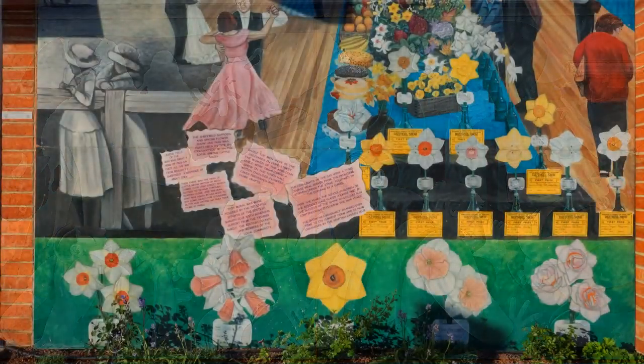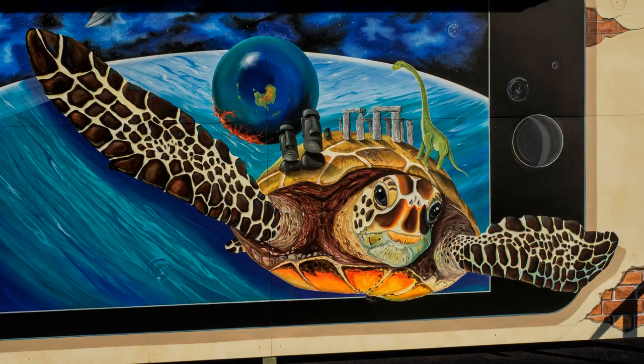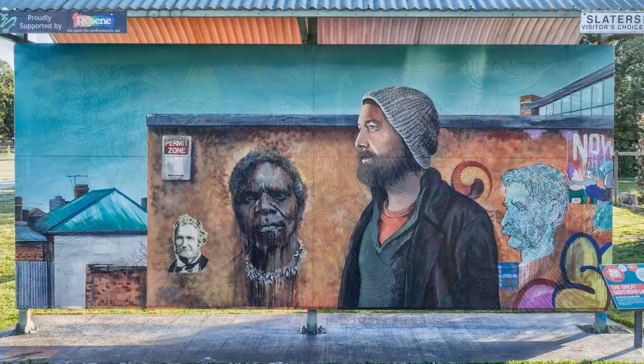Every country town has its annual show. The Daffodil Show in Sheffield was held at the same time as the spring stock sales. A feature of the town today is the annual mural competition. Artists are invited to submit paintings which are displayed in the mural park, selected by the community and by professional judges. Each year one is selected to stay permanently in the town.